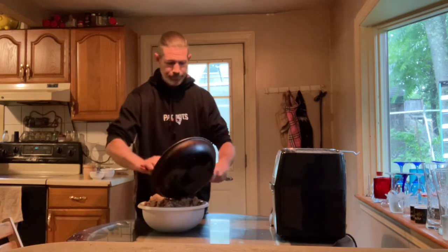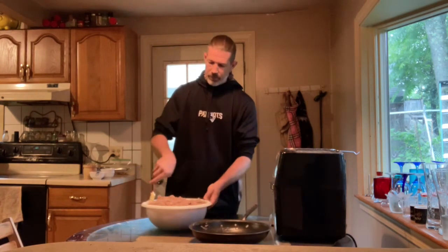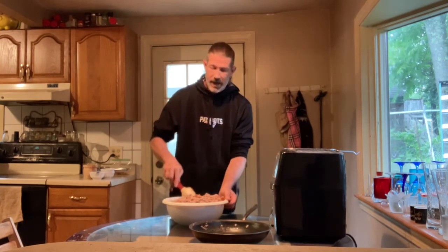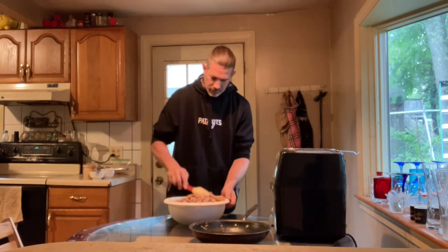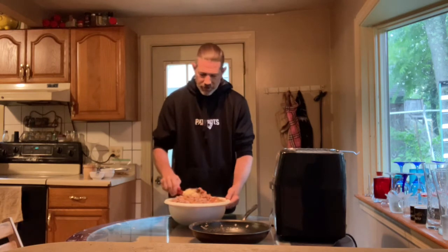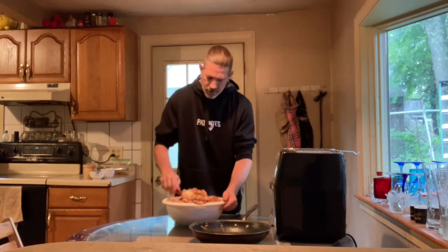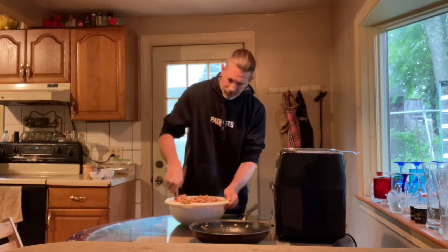Now that we have everything together in the big bowl, I'm going to give it a good mix. I turn the bowl and go around about three times to really spread everything out — especially the eggshells and all the herbs and spices — so nothing is overloaded in one spot. Get it all mixed in really well.